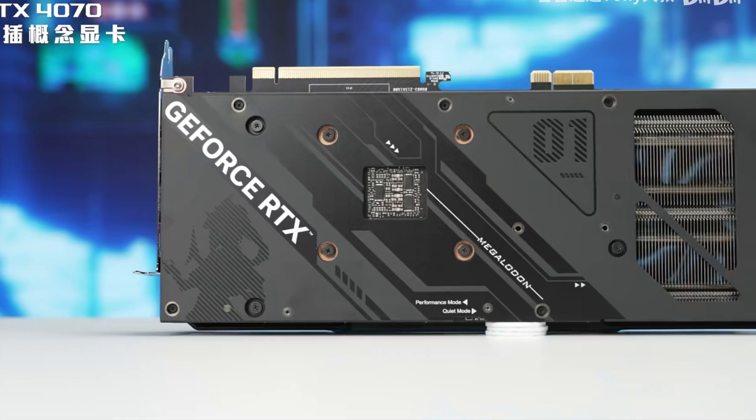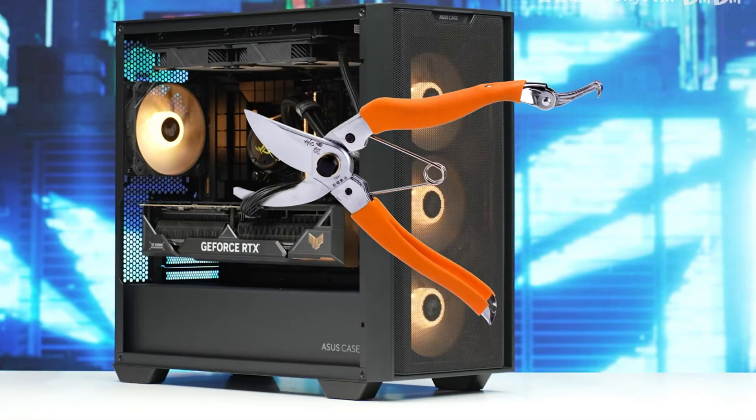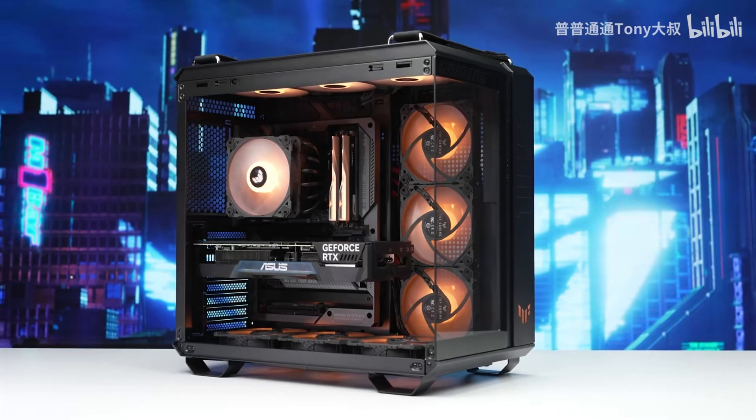Today we're looking at one of the most interesting features presented by ASUS. Recently they've shown a concept GPU called RTX 47 Megalodon that didn't need the well-known PCI power connections, as it used the connection to the motherboard that made it work flawlessly and made the build look much cleaner.